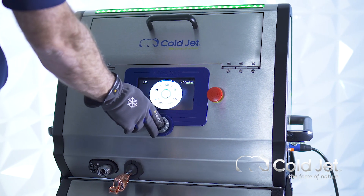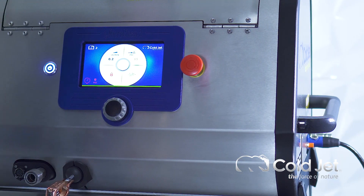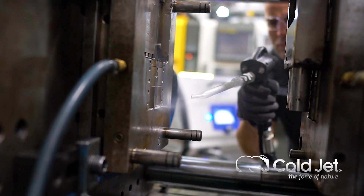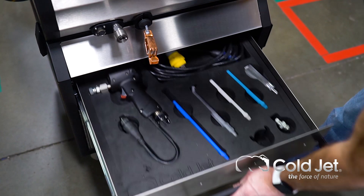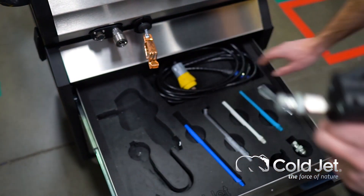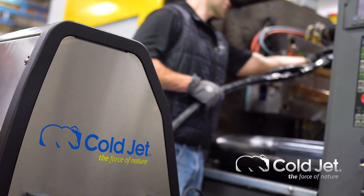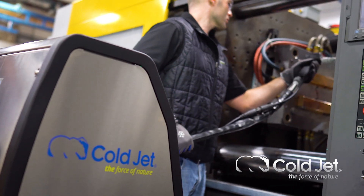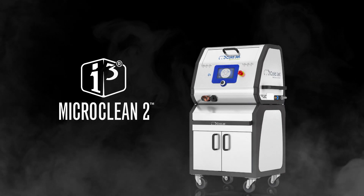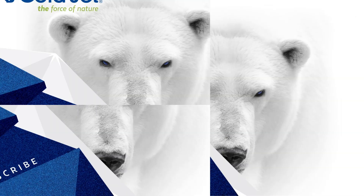You can create application recipes by setting and saving the optimal blasting parameters for all of your applications. A password-protected lockout feature ensures you maintain complete control of your blasting operation. Engineered with ease of use and your comfort in mind, you'll find built-in cabinets for convenient storage and a system that is easily transportable. This is the Micro Clean 2 — Cold Jet, the force of nature.